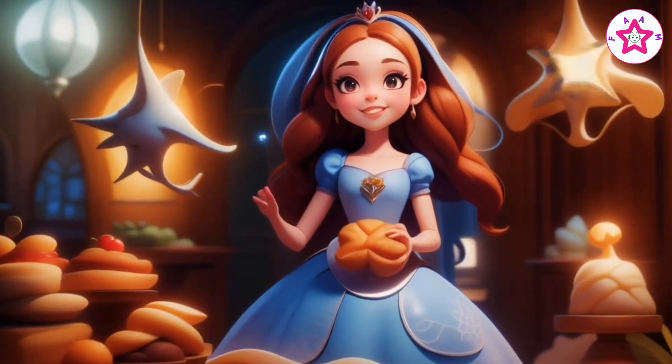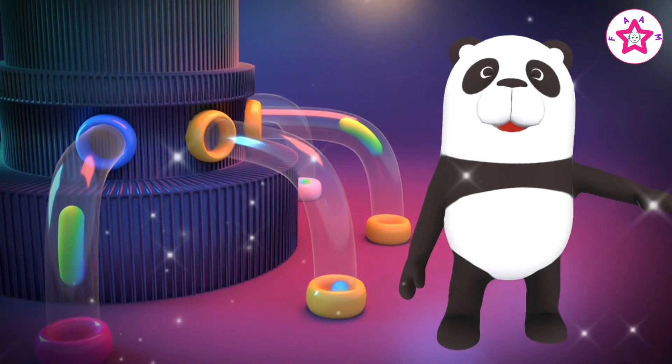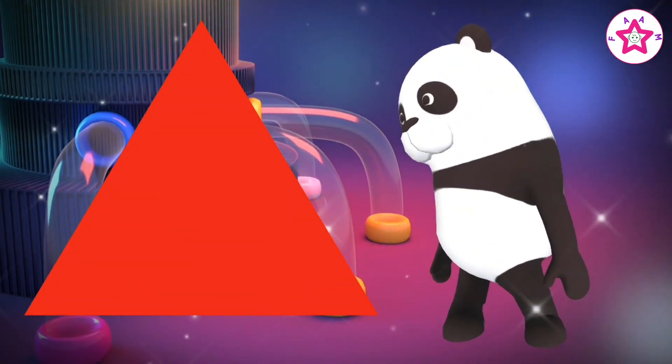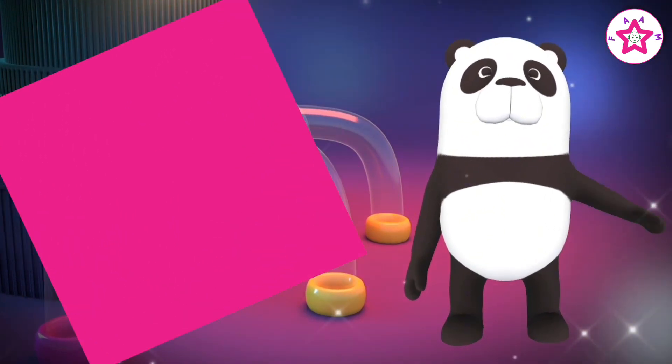Friends, let's learn about shapes with Mr. Panda. Hello kids! This is a triangle. This is a square.